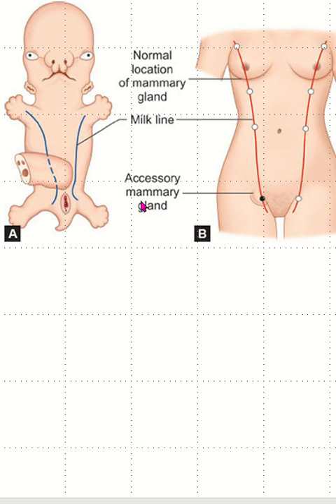The mammary line, or milk line, forms from the ectoderm around 4 to 6 weeks of embryonic development. In humans, most of the milk line regresses, leaving mammary tissue only in the chest area, which develops into the breast. Mammary bud formation occurs around the 7th week of development in the chest area, which will eventually become the primary mammary gland. The mammary bud grows into the underlying mesenchyme, developing ducts and lobules.